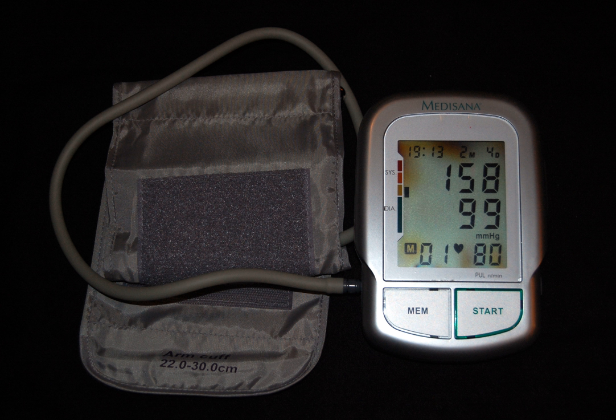Hypertension (HTN or HT), also known as high blood pressure (HBP), is a long-term medical condition in which the blood pressure in the arteries is persistently elevated. High blood pressure usually does not cause symptoms. Long-term high blood pressure, however, is a major risk factor for coronary artery disease, stroke, heart failure, atrial fibrillation, peripheral vascular disease, vision loss, chronic kidney disease, and dementia.